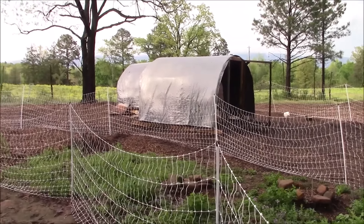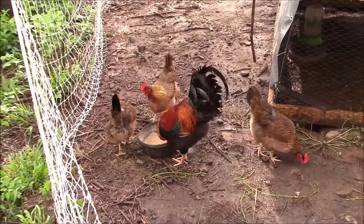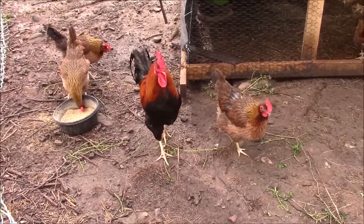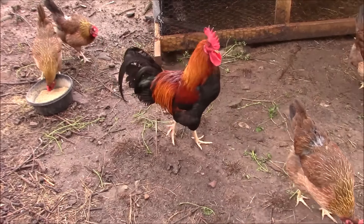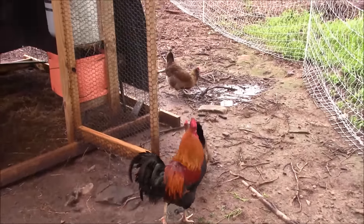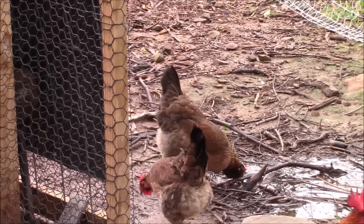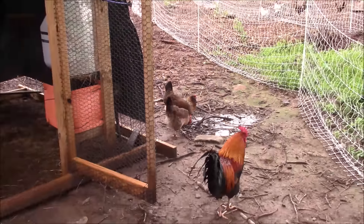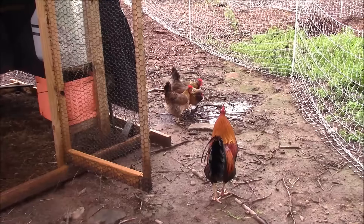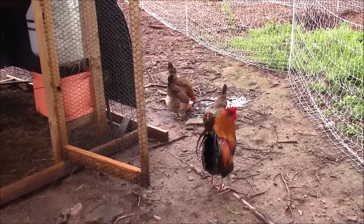Speaking of roosters — Wild Berry, you're a daddy today! I've got 23 Welsummer eggs and I just need one more. Can you ladies give me one more egg today so I can stick those in the incubator? Wild Berry, you're going to be a daddy again of purebred Bobblehead Welsummers. And that's the one olive egger I have back here — she's got a beard, I like her.